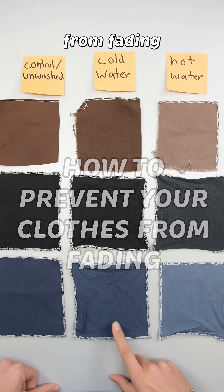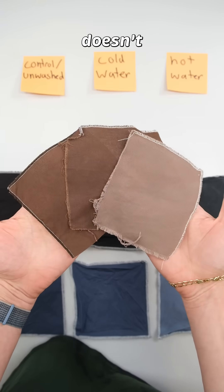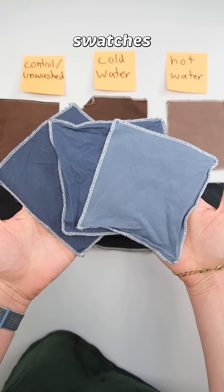The best way to prevent your clothes from fading is to wash them in cold water. And if this demonstration doesn't prove it to you, then I don't know what will. As you can see, the cold swatches look really good while the hot swatches look faded.